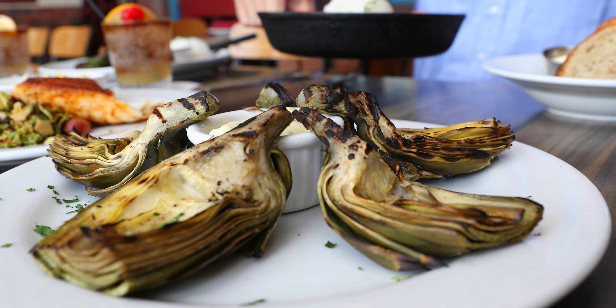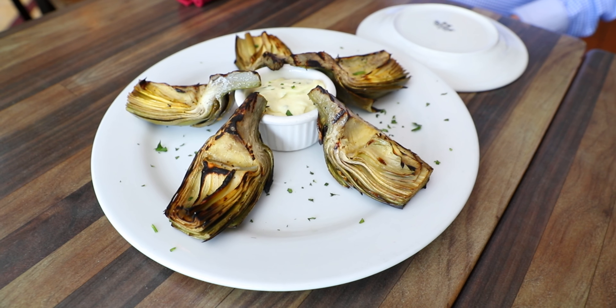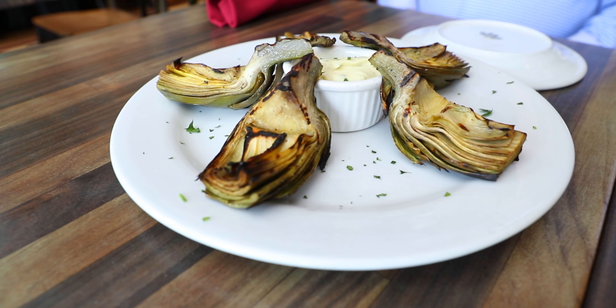Tell me a minute about this artichoke, because I love this artichoke. I think what really gives it the flavor is the oak. We cook over red oak logs, but we steam them, then we chill them, section them, and then we just put them on the grill with salt and butter.